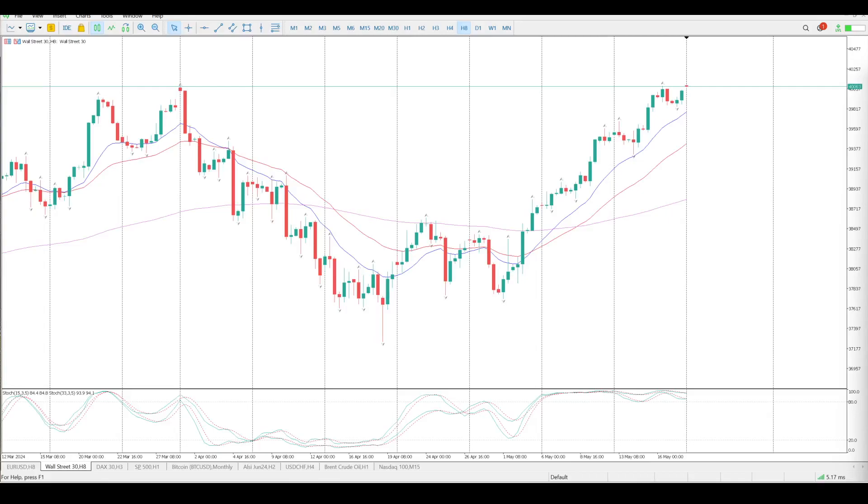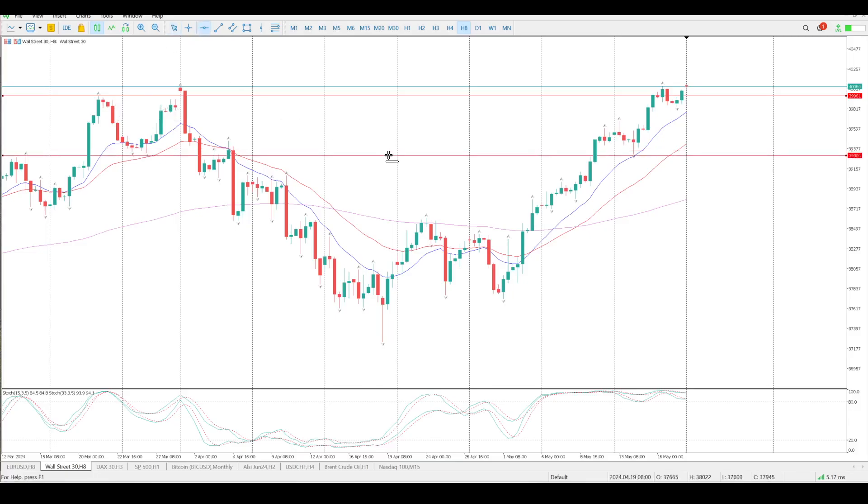Good morning everybody, this is your Dow Jones day trade setups for today. Last week was onwards and upwards, and I just want to check if we actually tagged one of the levels I gave you before I went gallivanting. That's 39,341, which was a level to buy off, and it was a fairly strong move off there midweek.